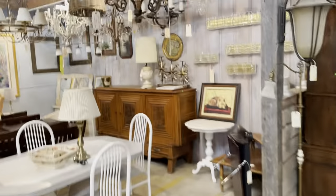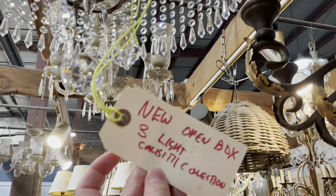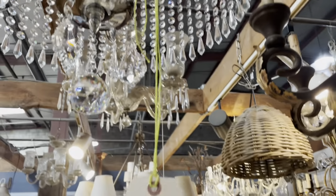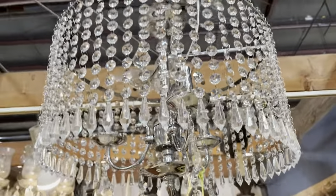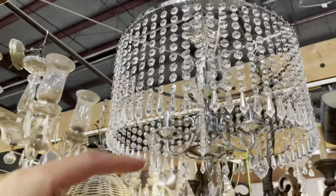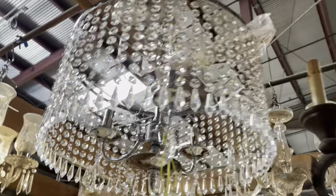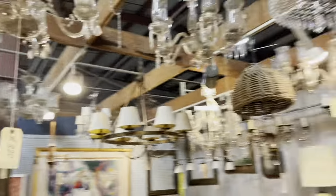Here's another modern chandelier — another new one, open box, three lights, $140. Check it out. It's a modern style but it has a lot of characteristics you'd see in a vintage one too. I love all of these upright raindrop-style crystals around the edges — really beautiful.